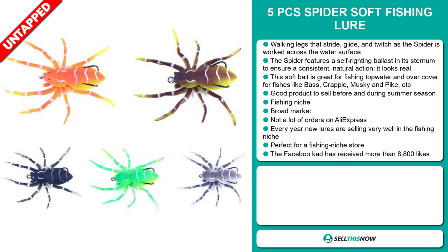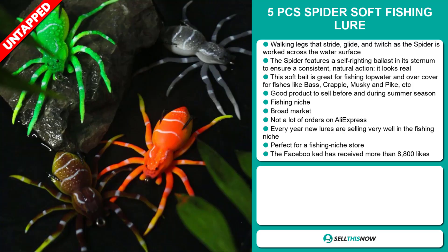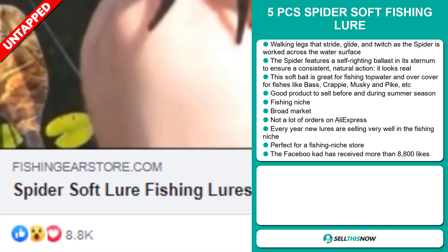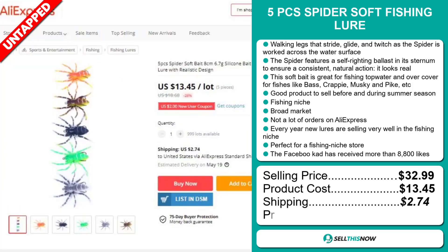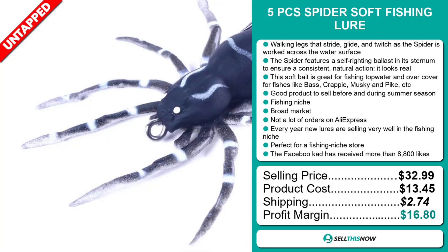It's a great product to sell before and during the summer season. It falls under the fishing niche market and we think this item has a broad market base and a lot of untapped potential — so far there haven't been many orders on AliExpress. Every year, new lures are selling very well in the fishing niche, and it's perfect for a fishing niche store. The Facebook ad has received more than 8,800 likes. The selling price for the 5 Pieces Spider Soft Fishing Lure is just under $33, whereas the product cost is only $13.45. Shipping will set you back $2.74, so you're looking at a very good profit margin of $16.80. Sell this now!